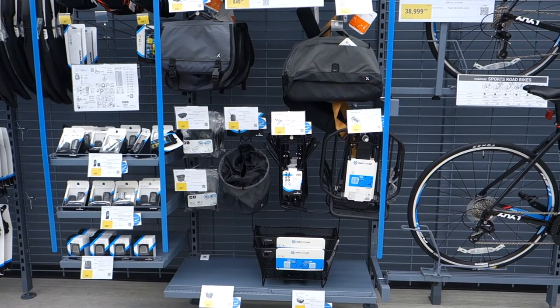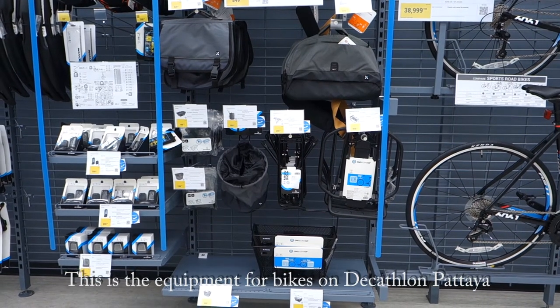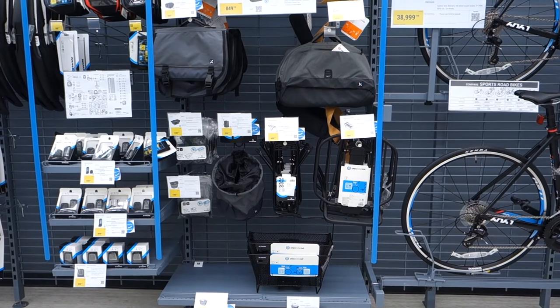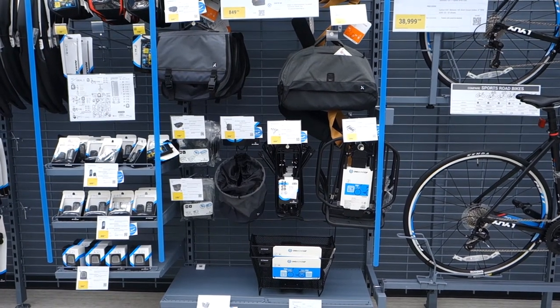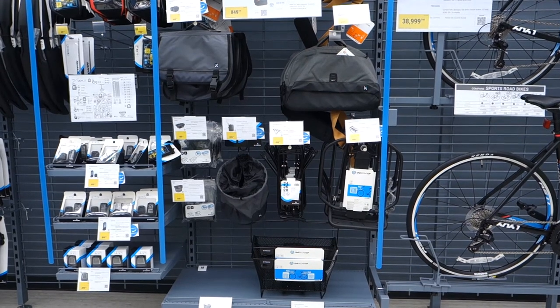These are the racks and the baskets, and they have a one-second clip version. But I don't see the small one, only the big one and the medium basket. Online they have a smaller version of the one-second clip.